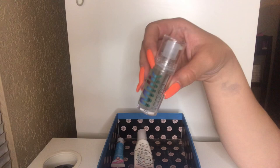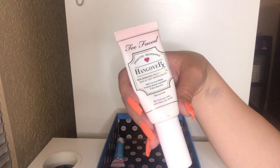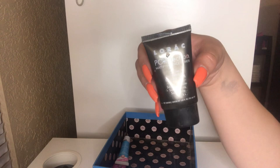I also have my Too Faced Hangover Primer — the full size one — and I'm going to keep it. I love this. It's very nice and hydrating and has a nice scent. It's just a staple in my collection. I have this Lorac Perfection Mattifying Face Primer. I'm going to get rid of this as well — again, I'm not the biggest fan of mattifying primers. I do have dry skin and this is more of a silicone texture, which I don't like. I'm just going to pass this along to a friend.